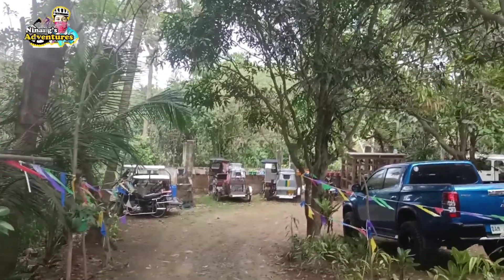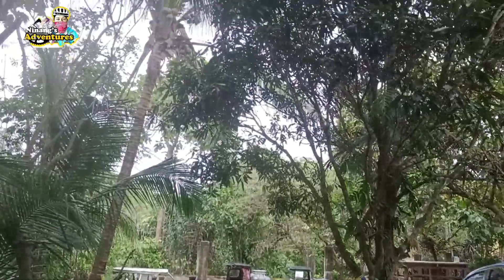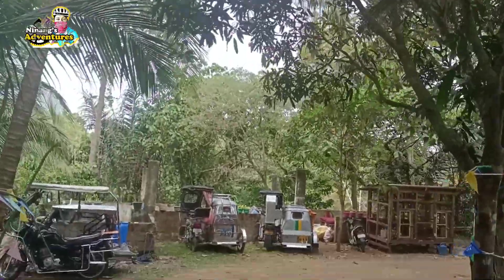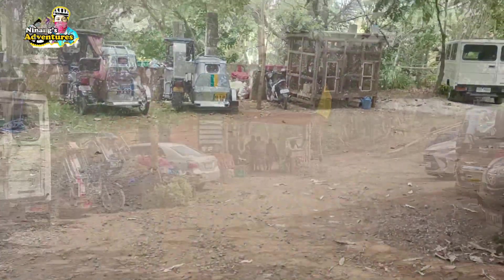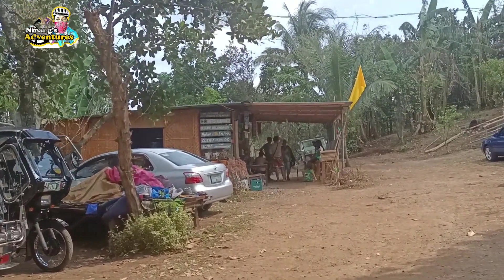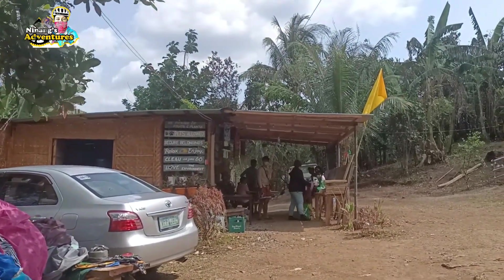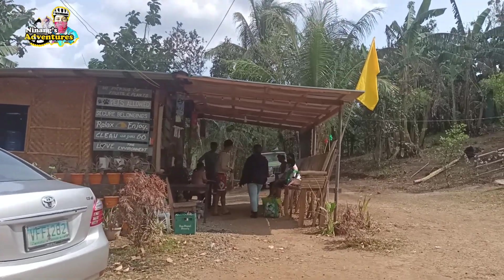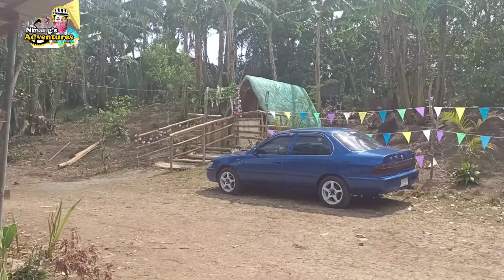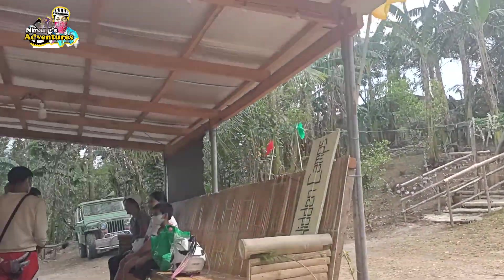Yung bike pwede mong dalhin, pwede mo rin iiwan dyan. So mamaya makakita nyo kung okay bang dalhin yung bike sa baba, kasi may hagdan at pababa pa siya. So pagpasok natin guys, ito may makakita tayo ditong parang tindahan — dito tayo mag-register, dito rin tayo magbabayad ng ating entrance fee, at dito rin tayo mag-inquire kung gusto lang nating magtanong-tanong tungkol sa mga bayarin at kung ano yung mga available na tent or fee hut na pwede nating pag-i-stayhan.